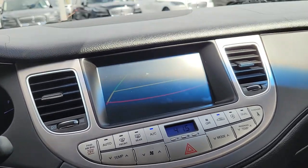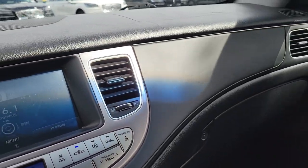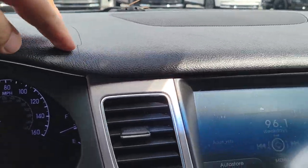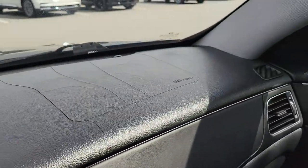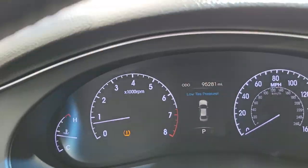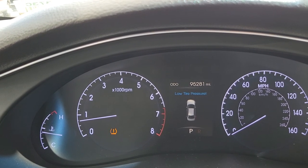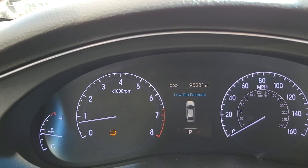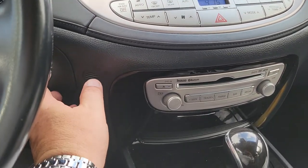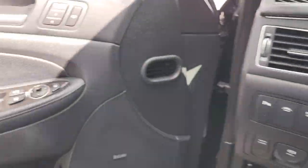The car runs and drives great, but the rear view camera is a little glitchy. I also noticed wear and tear on the dash — there's a little crack here, probably from the heat and cold, and a little crack up there too. You could get a dash cover. The mileage is 95,281. I'll have them double-check the tire pressure as there's a tire pressure light, but everything else will be taken care of. It also has easy entry and easy exit.